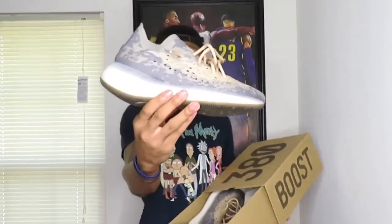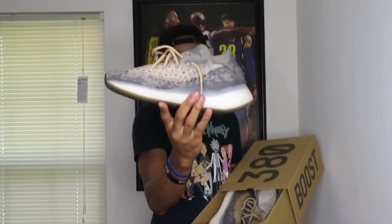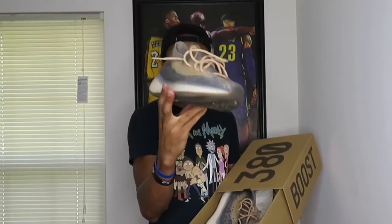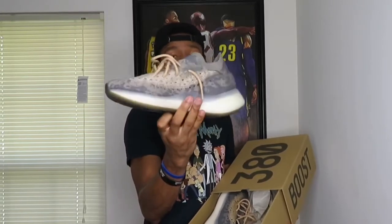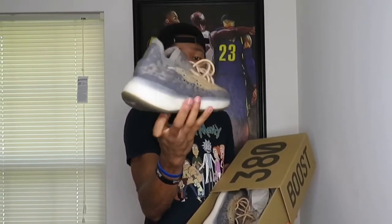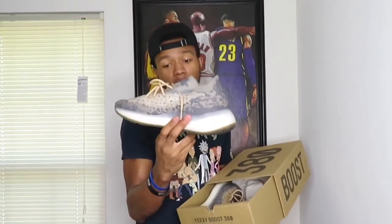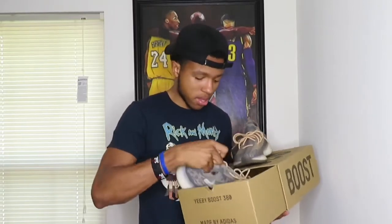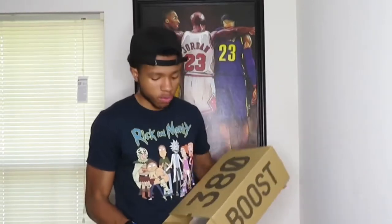One thing I can say about these Yeezys — they are super comfortable. That's the Yeezy 380 Mist. I've worn these once already and they are super comfortable. It's my second pair of Yeezys and they haven't failed me yet. I can throw anything on with these and make it look good. Yeezy's are super comfortable, I promise y'all.